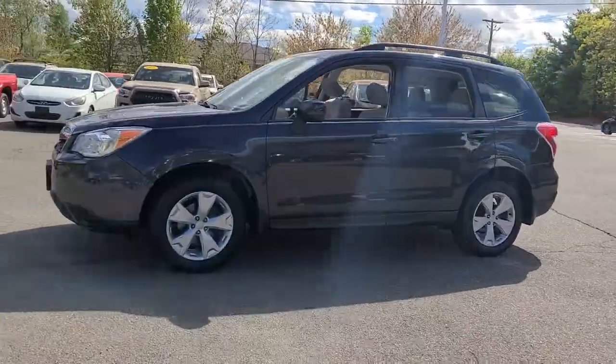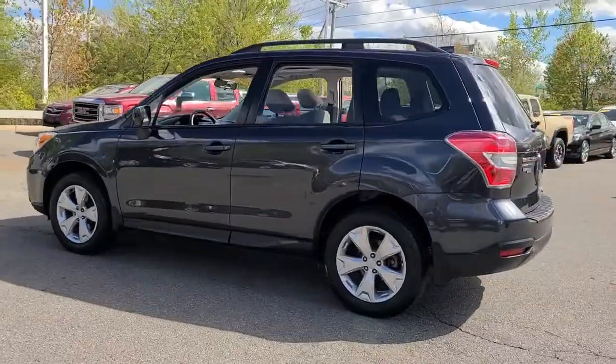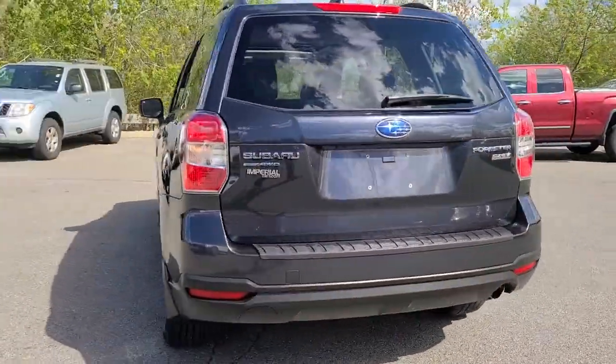Get a feel for the 2016 Subaru Forester. This vehicle is an outstanding buy with fewer than 25,000 miles on the odometer.